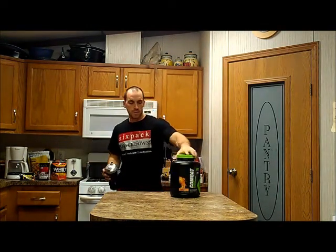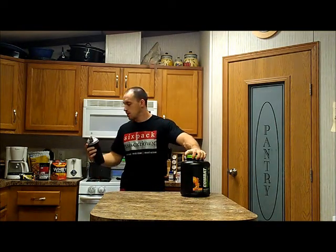And that tastes so good. I've gone through probably most of it — I just got around to reviewing it now — but this orange creamsicle is really good. I've had the cookies and cream combat powder as well, and that's just as good.